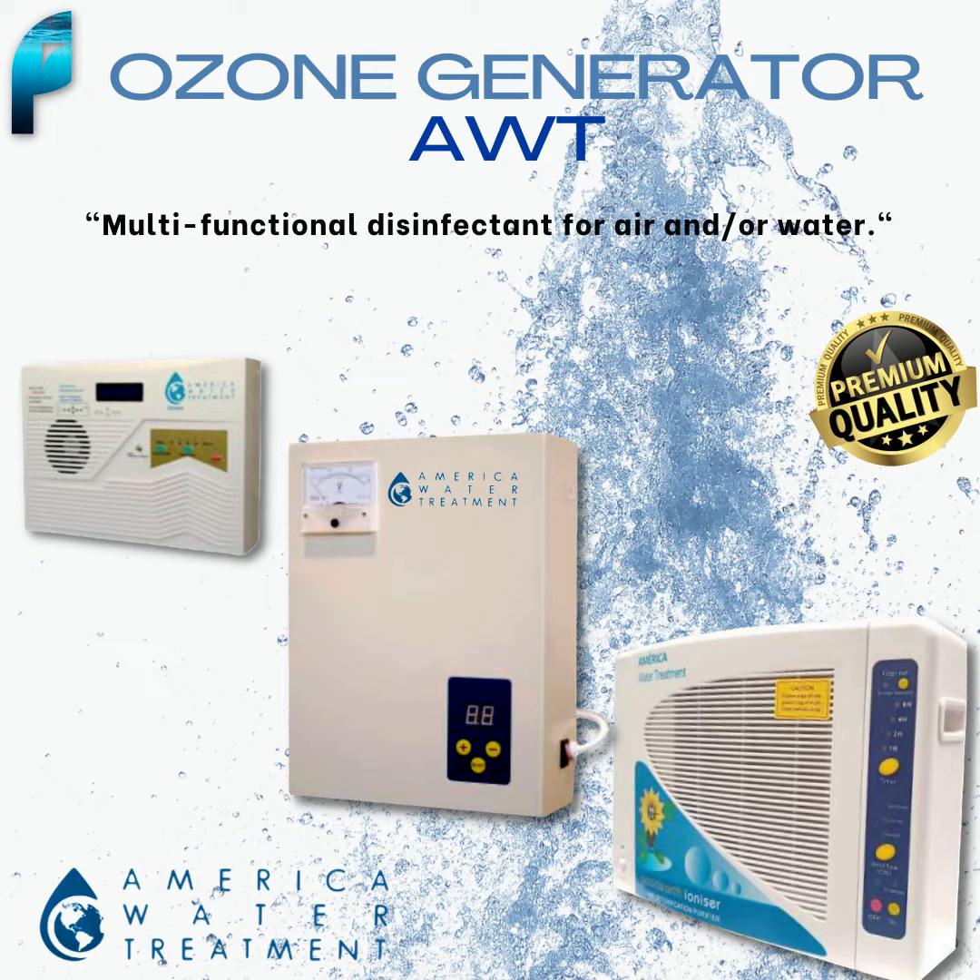If you are looking for a safe and effective way to disinfect your environment and water, look no further than the AWT Ozone Generator. Ready to improve the cleanliness of your spaces with our AWT Ozone Generator? Don't wait any longer to contact us and place your order. Our team will be happy to assist you with everything you need. Visit www.productospolo.com